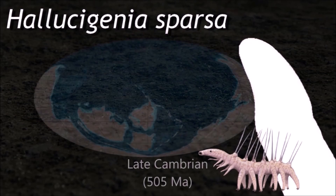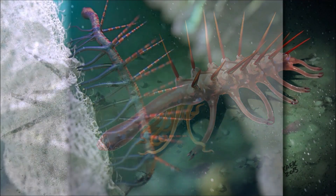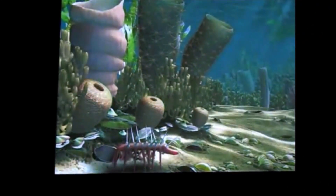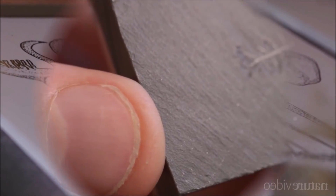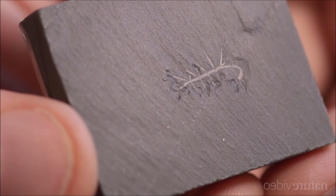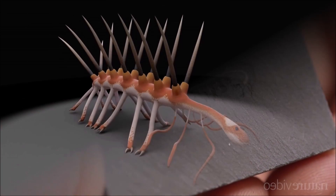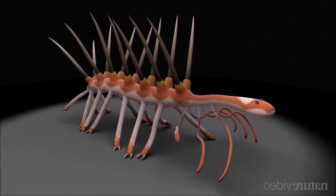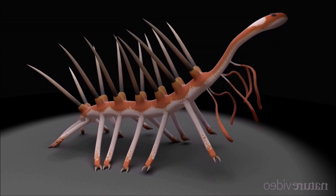Hallucigenia is a tubular organism with slender legs, each terminating with a pair of claws. Above each leg is a rigid conical spine. The head and tail end of the organism are difficult to identify. One end extends some distance beyond the legs and often drops down as if to reach the substrate. Recent research suggests that the extended element is an elongated head with two simple eyes, a mouth with radial teeth, and pharyngeal teeth at the front of the gut.